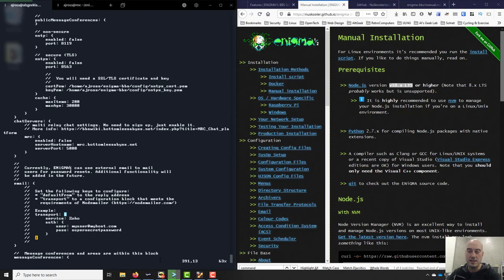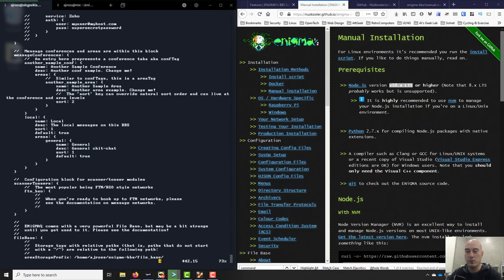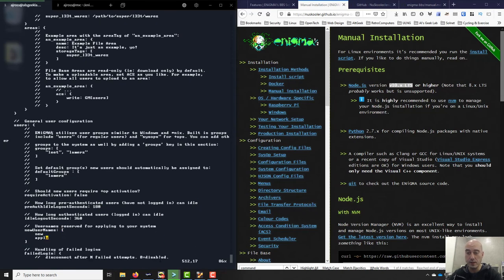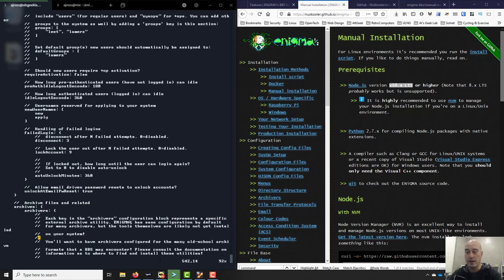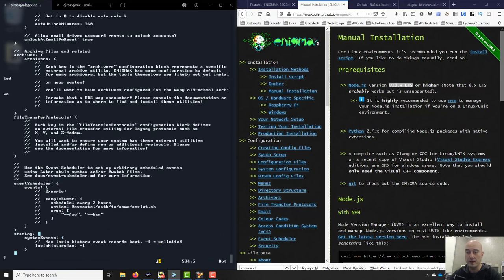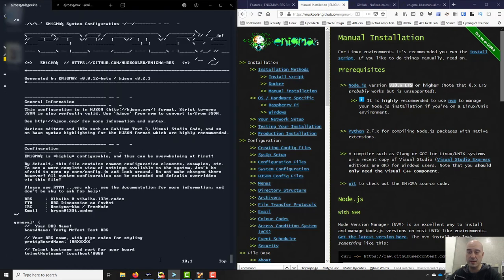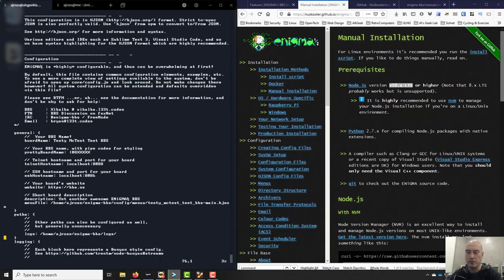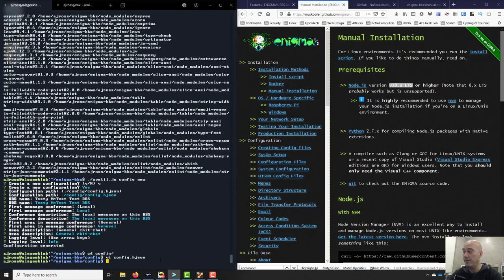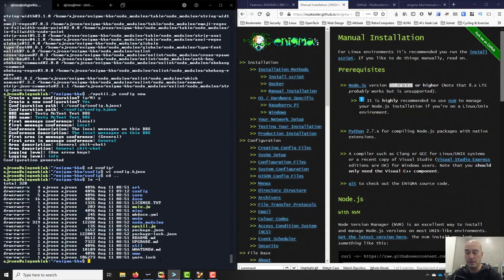There are email settings, local conferences, file base stuff, user logins, different accounts and groups, and file transfer protocols — we talked about Z-modem and X-modem. I've made a couple of changes — really just the ports. I'm going to save that file. You probably want to make a backup copy before going in and changing it. I've gone back out of the config directory, and I think main.js is the file we want to run — hopefully if I've done everything right the BBS will start.